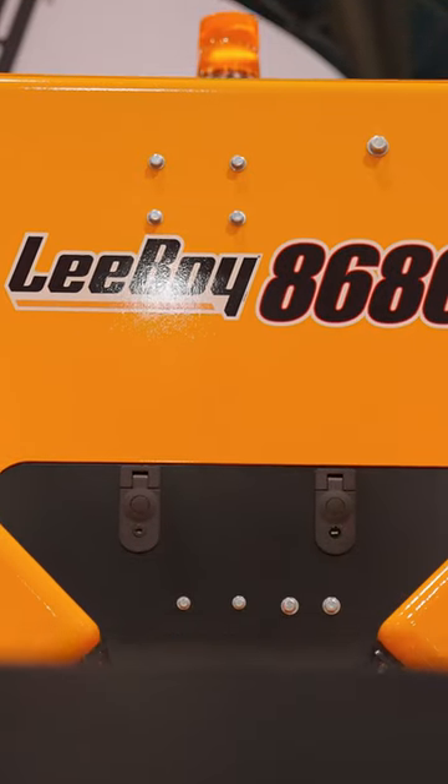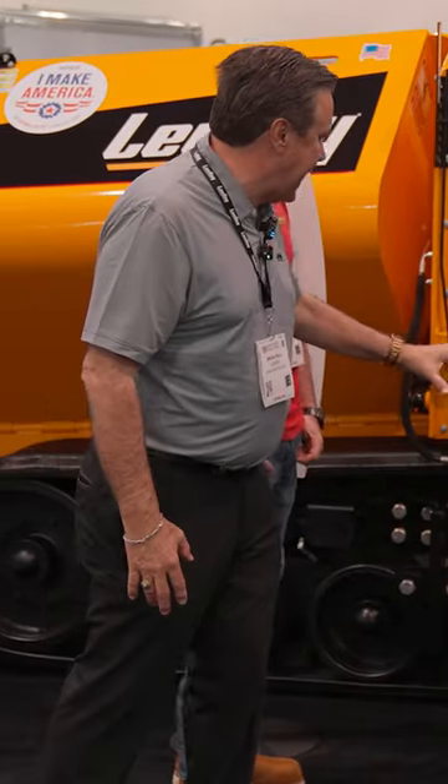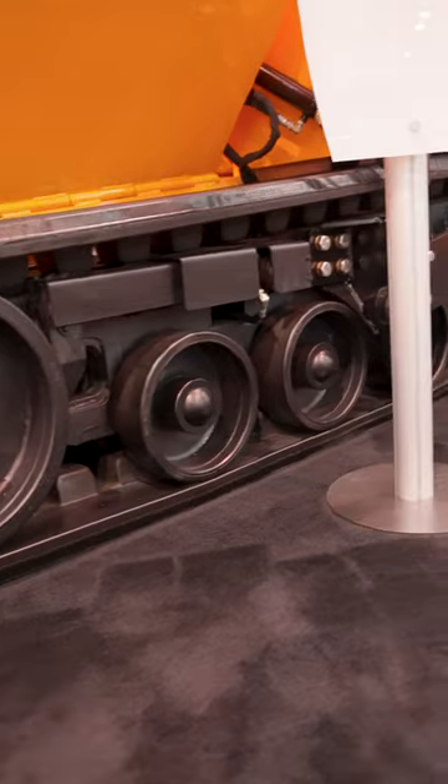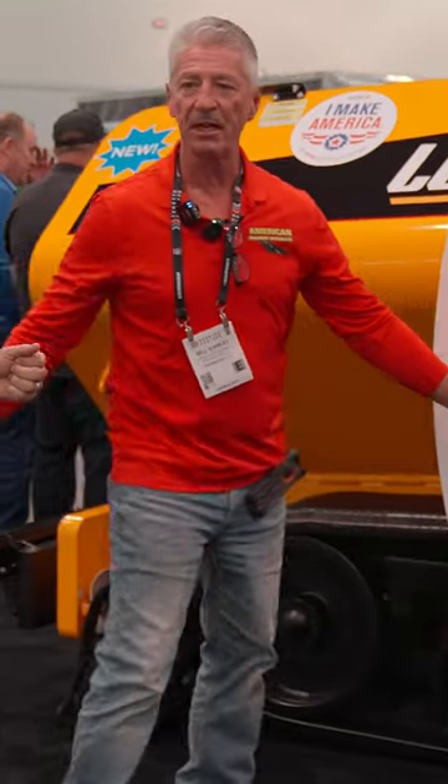Big hopper, big engine — we came to play. Brand new design, intertractor undercarriage. This particular one has a rubber band track that rides like a luxury car. We are on state roads; we do a lot of milling and paving work, and the long rubber band track does add rideability for sure.